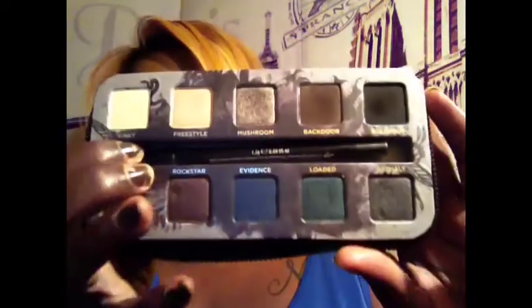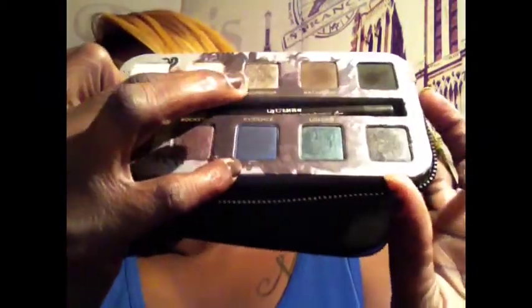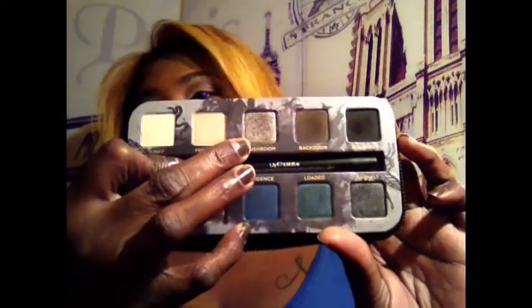Another palette that I purchased at the end of last year that I have absolutely been enjoying is my Urban Decay Smoke palette. The color Mushroom is my go-to — y'all, look at that, I already got somewhat of a dent in there. That's my go-to color when I'm just in a rush. You remember how I used to say that Outre by MAC was my go-to? This is the one I just slap on and go about my business. I love Mushroom by Urban Decay.